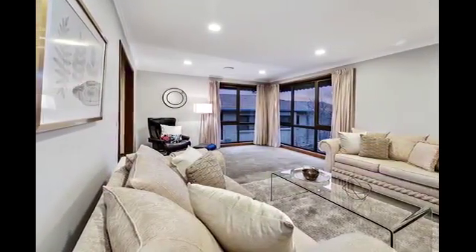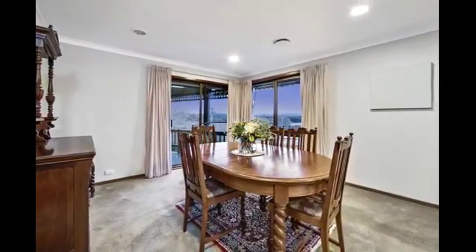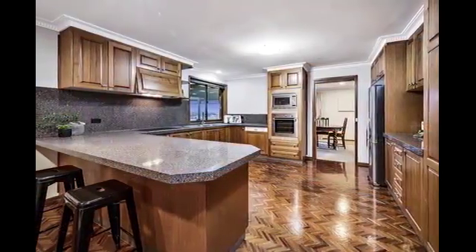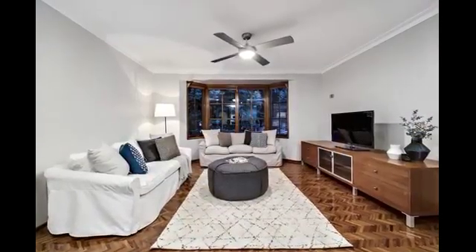Spacious throughout with multiple living areas to accommodate formal and casual entertaining, the home is complete with elegant entry foyer, 4 bedrooms and a 5th bedroom guest wing, 3 bathrooms, large central kitchen, family room, separate dining, lounge, and covered timber deck.